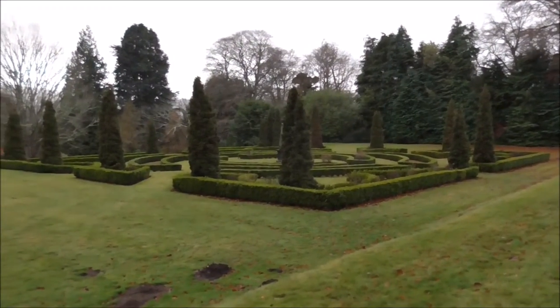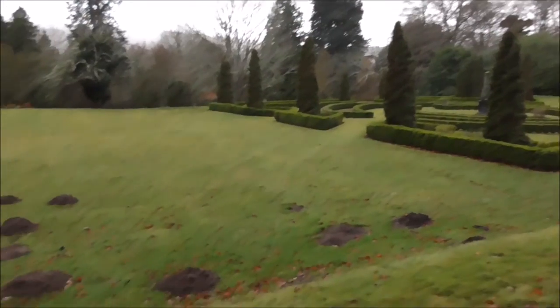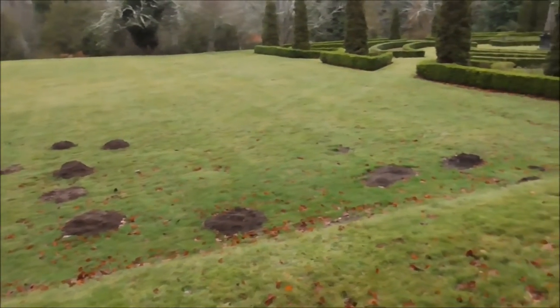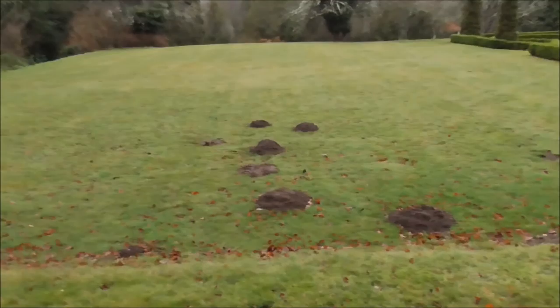I'm just down off to the side of Acknergirn Castle here, and I wonder can anybody tell me what these are? I've come across these once before, also in Scotland. I believe that these are molehills.